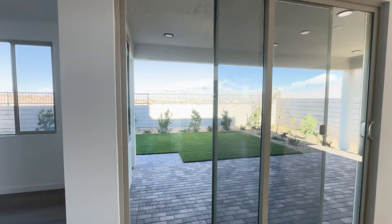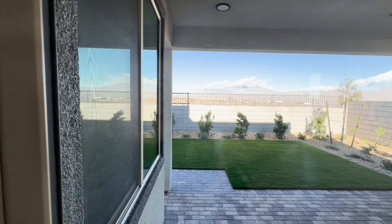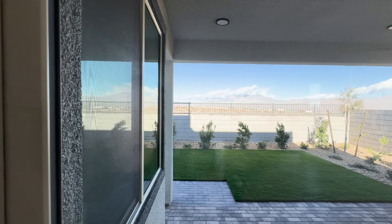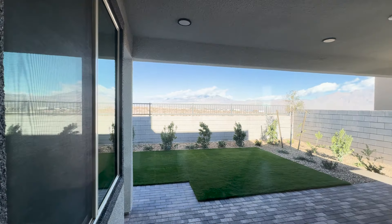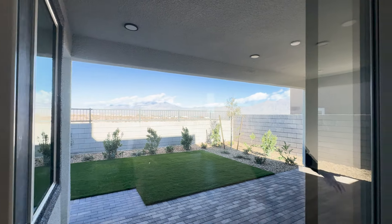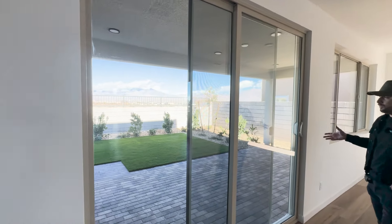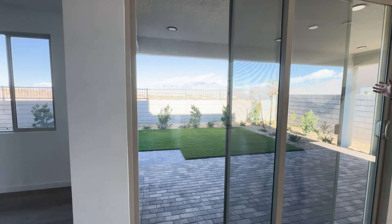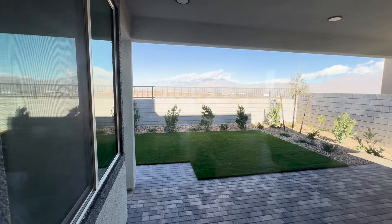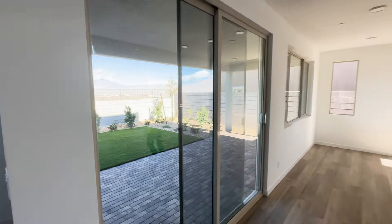Also in this quick move-in, they already did the backyard for you — you don't have to worry about it. If you've ever done backyards in Vegas, you know how much it costs. They've already done all the pavers and the turf. Standing in the backyard, there's a beautiful mountain — Sheep Mountain. Yesterday there was snow on top of it. Apparently Vegas has snow now, which is very cool.